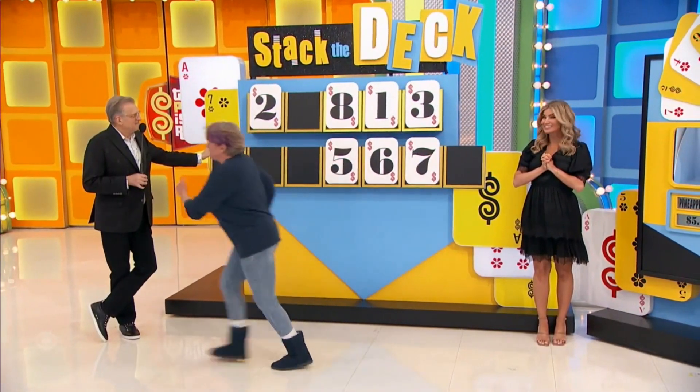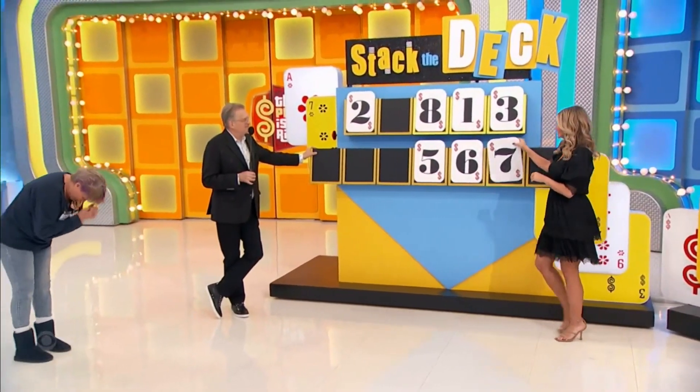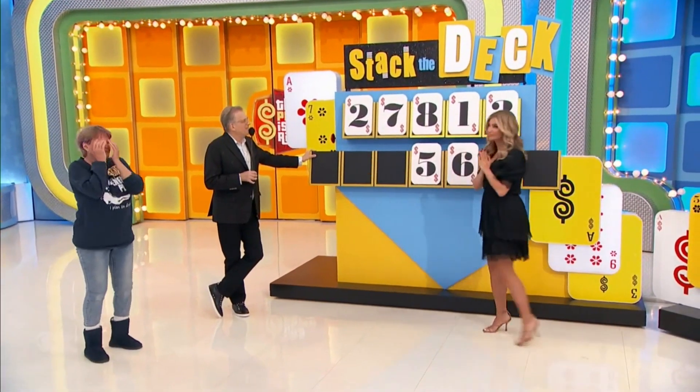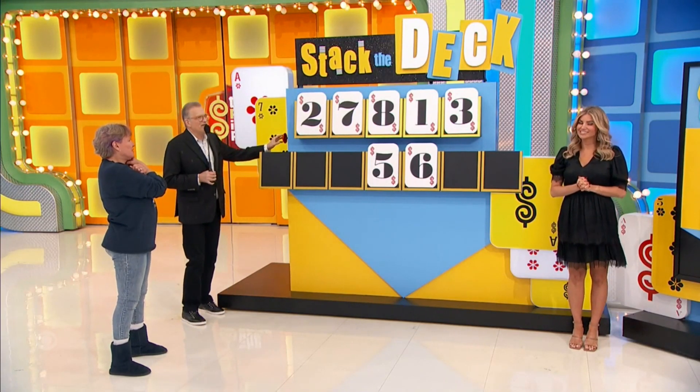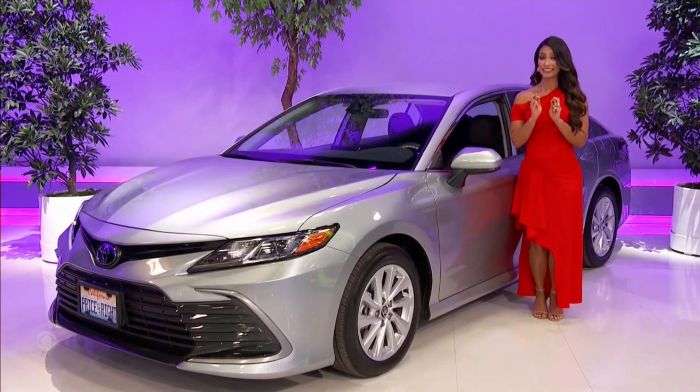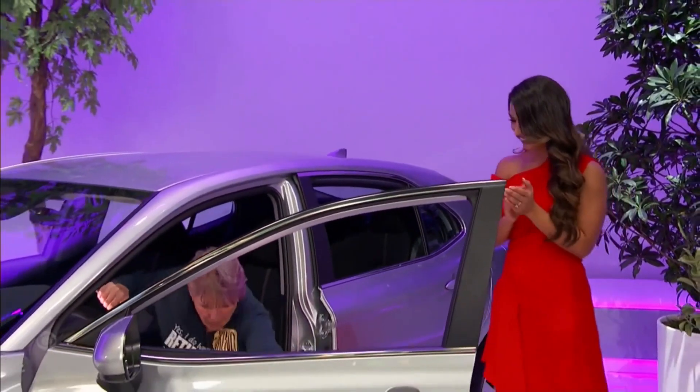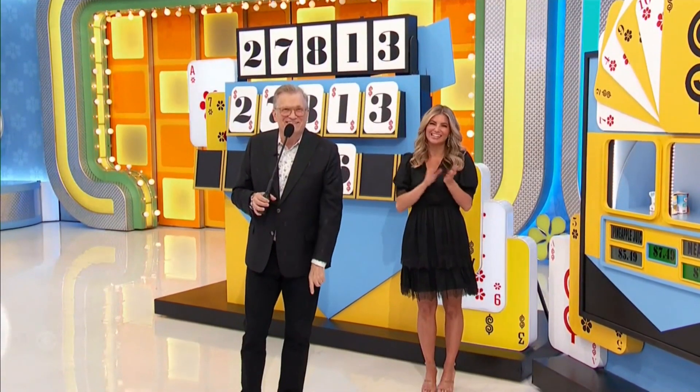Five-seven. Toyota Camry LE — this is going to determine whether she gets a brand new Toyota Camry or not. Here we go — one, two, three — and stack the deck! This is a lucky day! We're going to spin the wheel right after this.